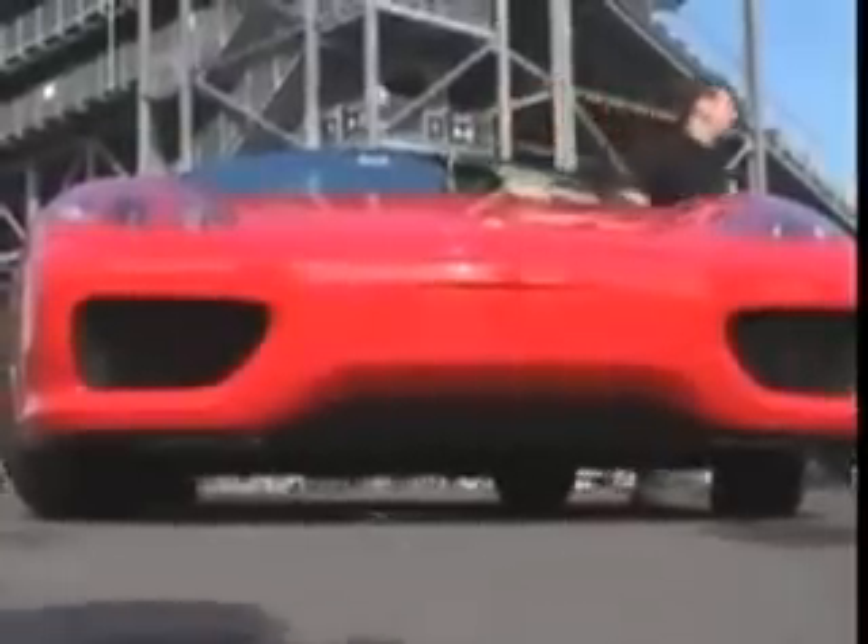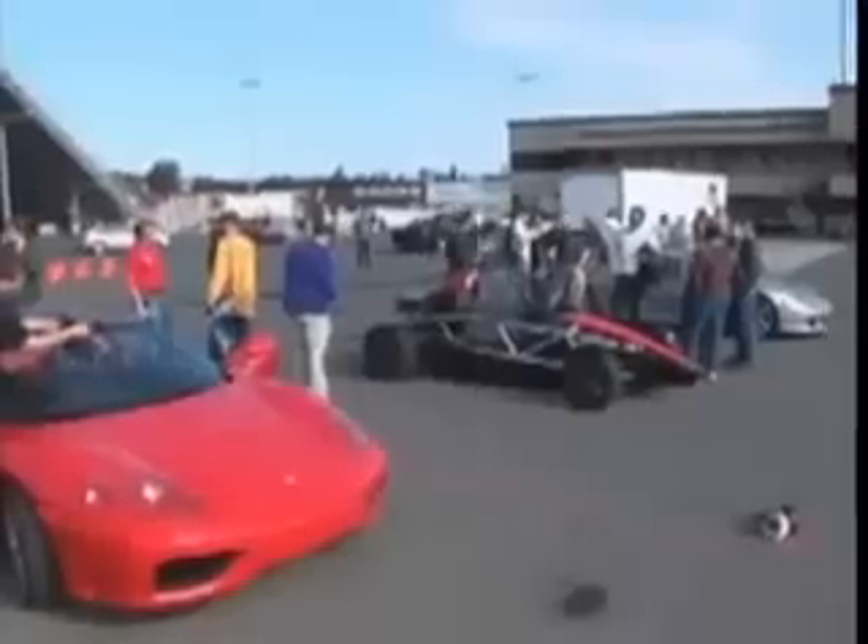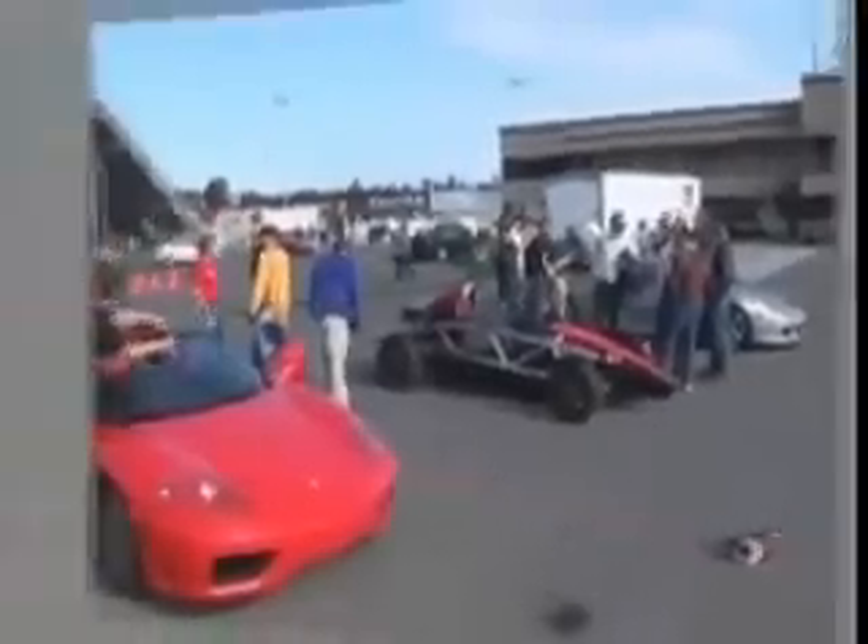The Ferrari weighs 3,000 pounds and costs $170,000, compared with 1,500 pounds and $150,000 for the X1.